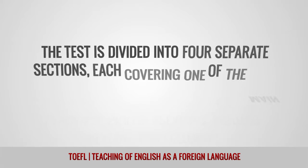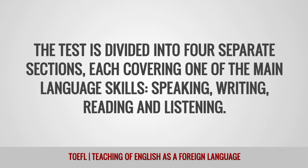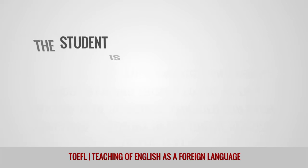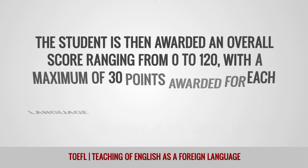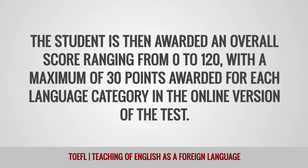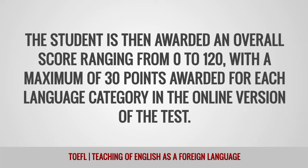The test is divided into four separate sections, each covering one of the main language skills – speaking, writing, reading, and listening. The student is then awarded an overall score ranging from 0 to 120, with a maximum of 30 points awarded for each language category in the online version of the test.